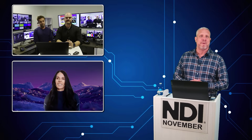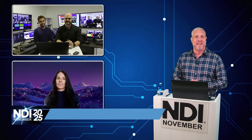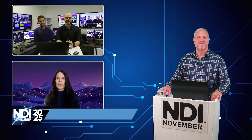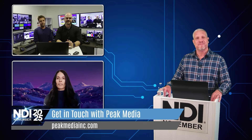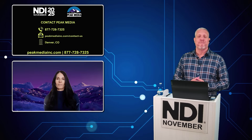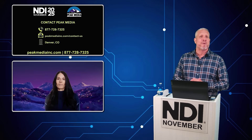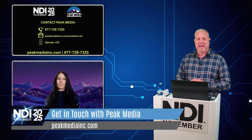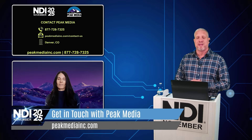Thank you again for sharing that workflow. I want to bring Shannon back to thank her for giving us the introduction to these great guys at Comcast West. They really have some powerful production tools out there. They are two very talented individuals who have really been able to take the technology and figure out a great workflow. If you have questions about their workflow, feel free to reach out to them directly. If you're looking for an NDI solution in the Denver, Colorado area and would like to work with Peak Media, you can reach out to Shannon at peakmediainc.com or at 877-728-7325.